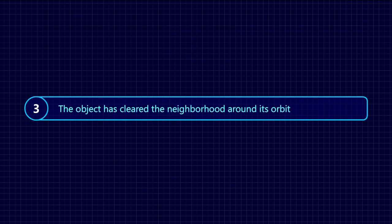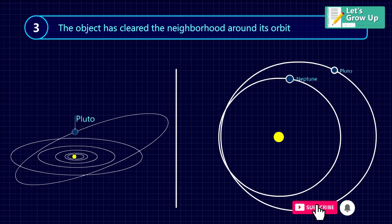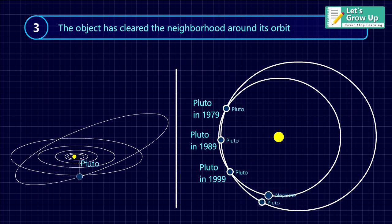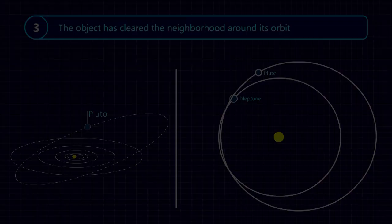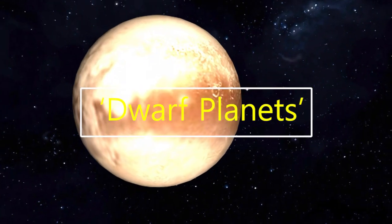Requirement 3: The object has cleared the neighborhood around its orbit. This means that the orbit of the object must be free from any other objects or bodies, and the orbit should be solely dedicated to that object. In this definition of planets, Pluto failed at the third criteria. For this reason, it was excluded from the classification of planets and included into a new category called dwarf planets.